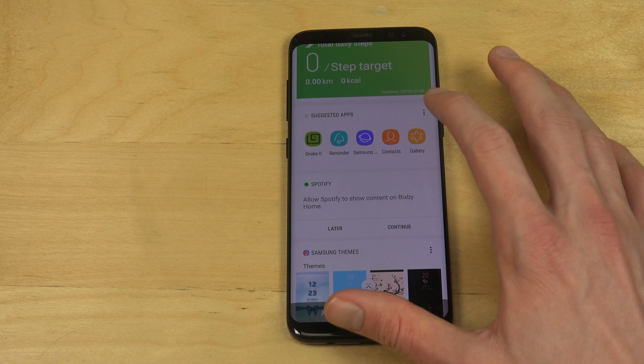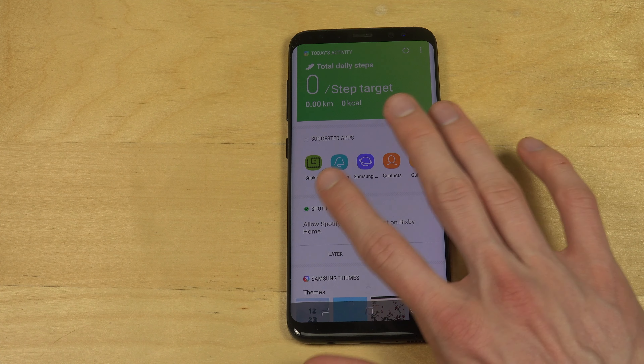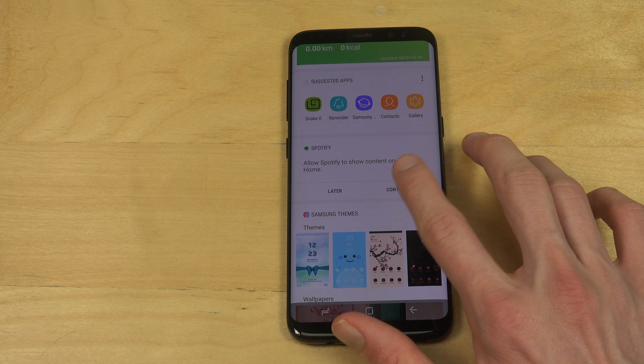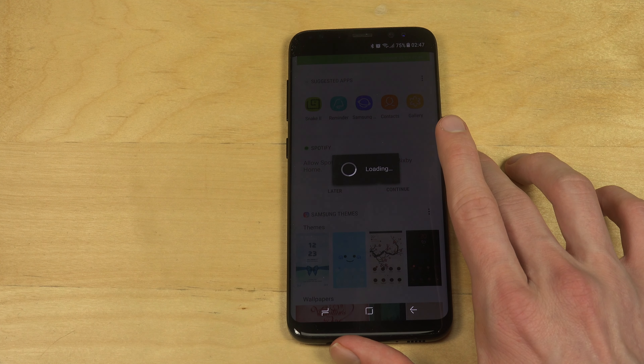Suggested apps — you can probably see some helpful apps here sometimes, or apps that you already have inside of your phone. You can also show content from Spotify here, which is definitely a little bit cool.